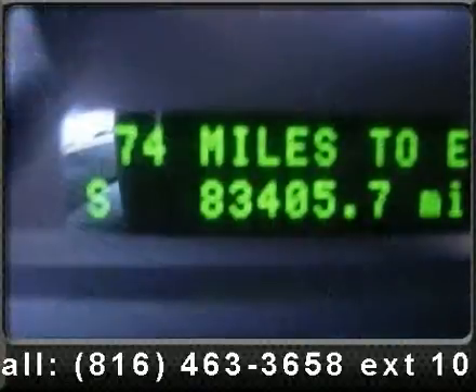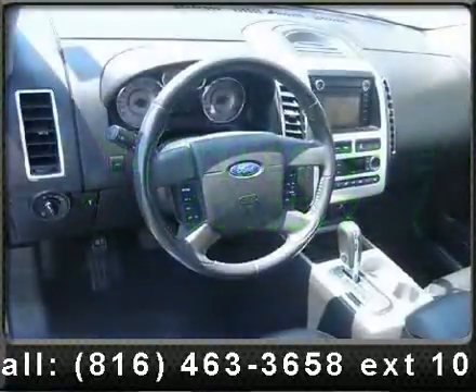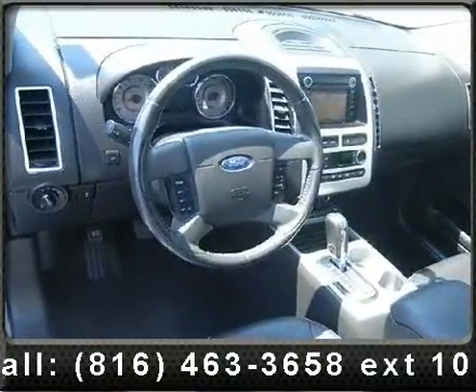Enjoy these notable features: driver illuminated vanity mirror, intermittent wipers, power mirror, CD player, and driver vanity mirror.